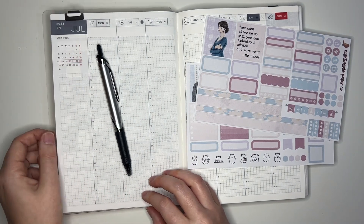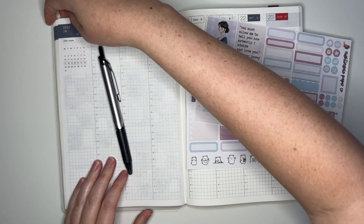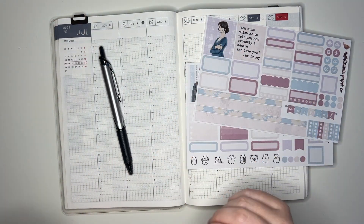And because I'm not using my Twisby, I did pull out my pencil board right here, because that does help my handwriting when I'm using a gel or gel-type pen.